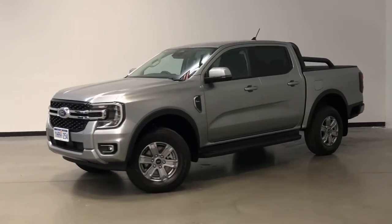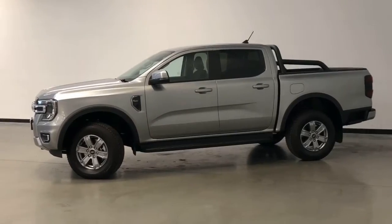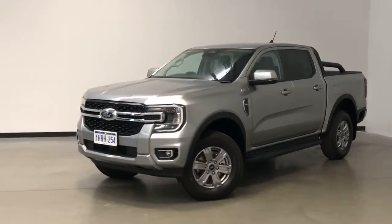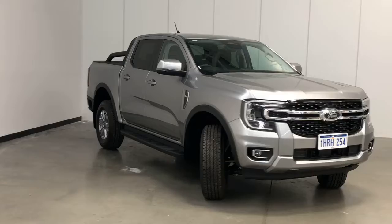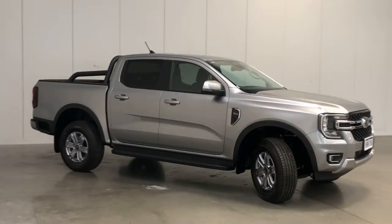Introducing the 2022 Ford Ranger XLT Edition. The Ranger is a four-wheel-drive, four-door dual-cab ute with five seats, powered by a 2.0-litre twin-turbo diesel engine that has 154 kilowatts of power and 500 newton-metres of torque, via a 10-speed automatic transmission.